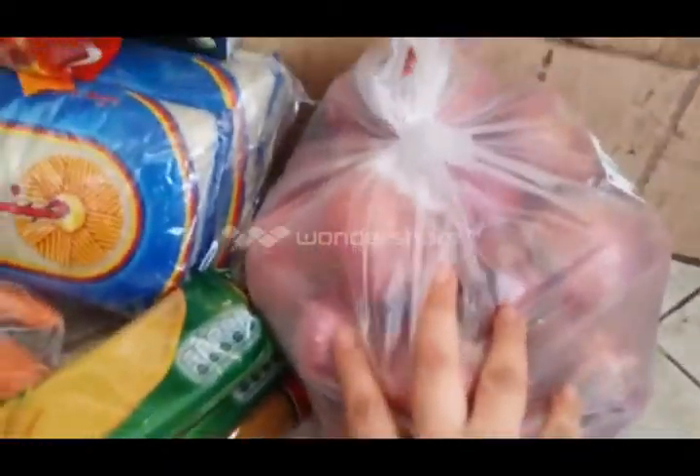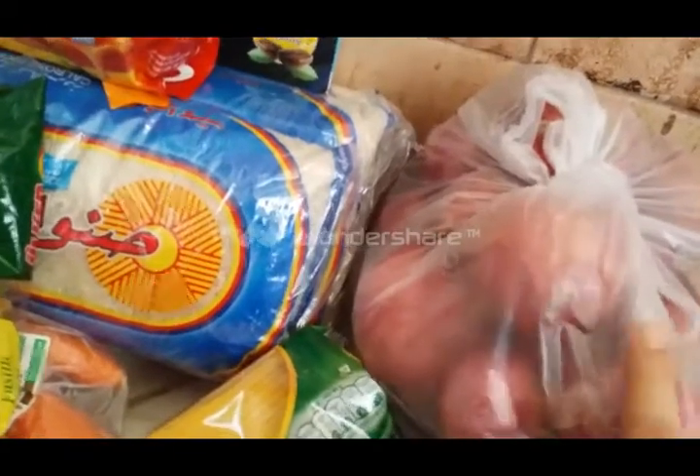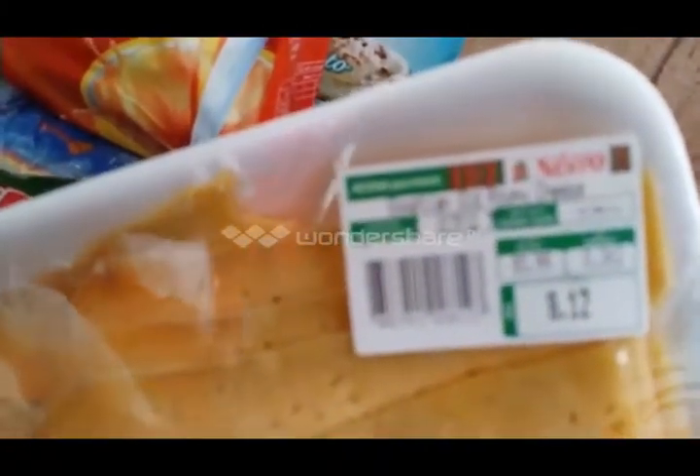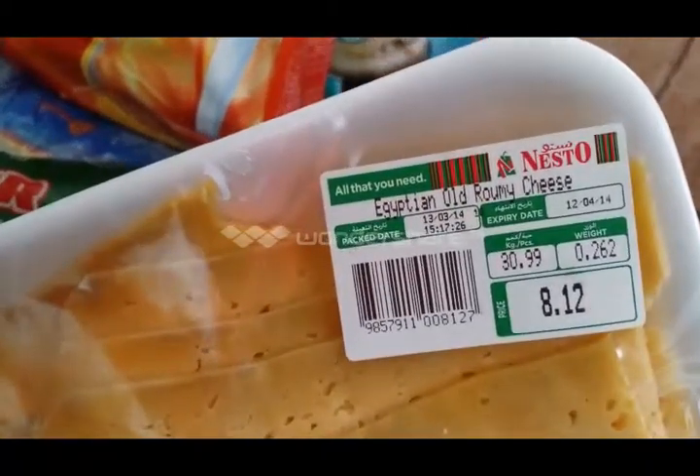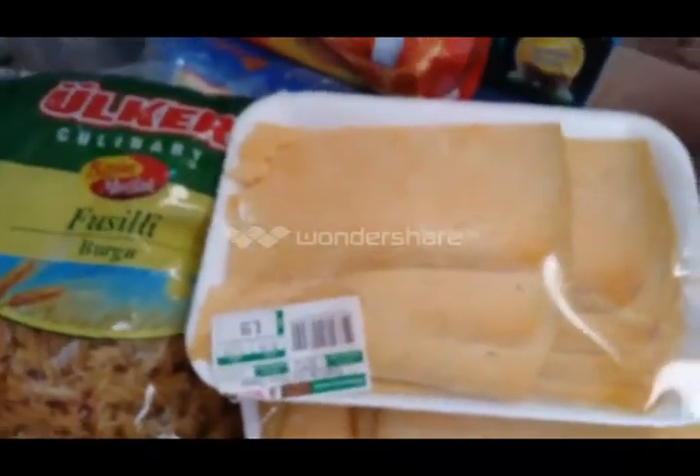I got a huge amount of onion, and again this is for cooking and everything. I also have here Egyptian cheese — it's called Rumi, Egyptian old Rumi cheese. I have two plates of it.